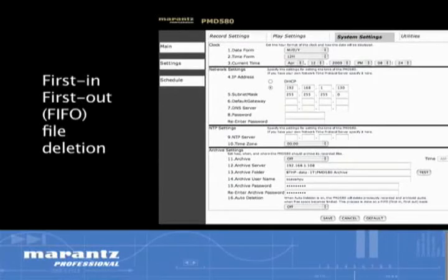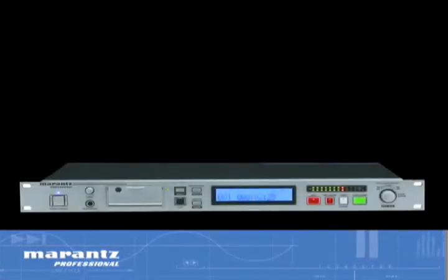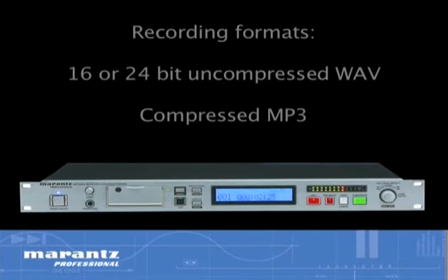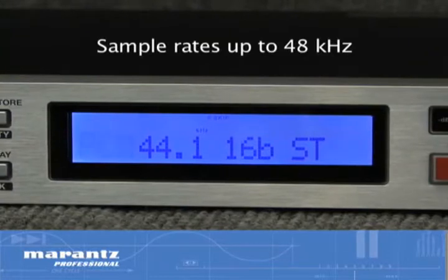And with first-in, first-out file deletion, card maintenance can be completely avoided for a fully automated recording system. The PMD 580 can record 16 or 24-bit uncompressed WAV or compressed MP3 files with sample rates up to 48 kHz across a variety of quality settings,